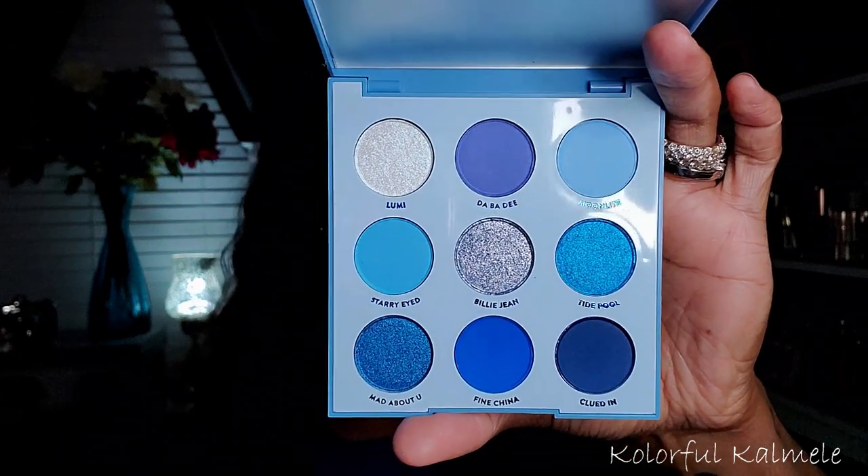This is the ColourPop Blue Moon — it's been out for a while but it's brand new to my collection. It was one of my Black Friday holiday sale purchases. There were a few of these monochromatic palettes from ColourPop that I pumped the brakes on because I didn't want to pay full price, but as soon as they announced holiday discounts I went ahead and grabbed it because I love blue.